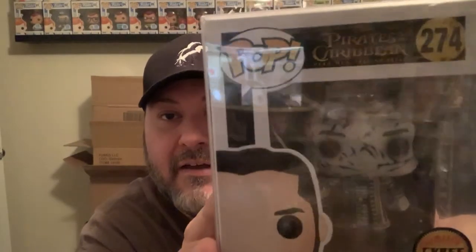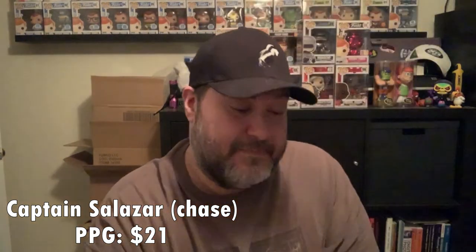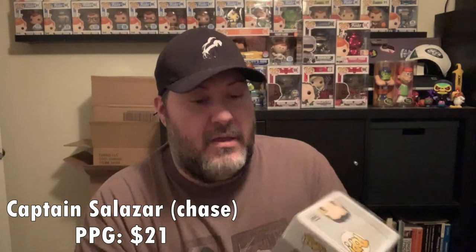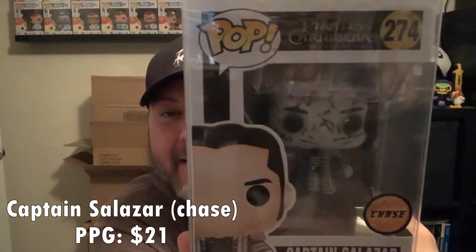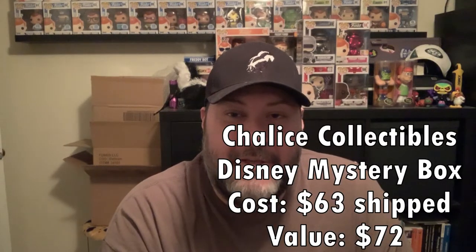And the last one is Pirates of the Caribbean Captain Salazar — the chase. It's kind of cool looking. I may or may not hang on to that. I didn't collect any of the Pirates line when they were out. I've seen some of the movies and enjoyed them, but I didn't collect them. So if there's somebody that collects this line and is interested, let me know. I have no idea on the value — I'm filming on my phone so I'll look everything up in PPG or the Funko app after I finish this video and put it in during editing.